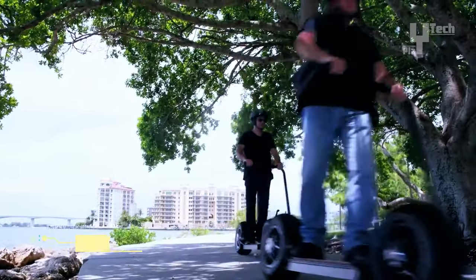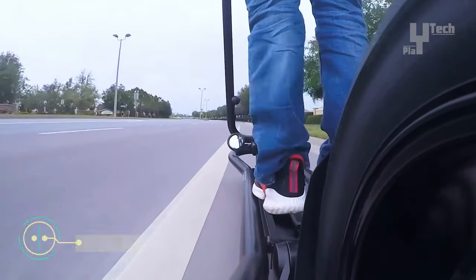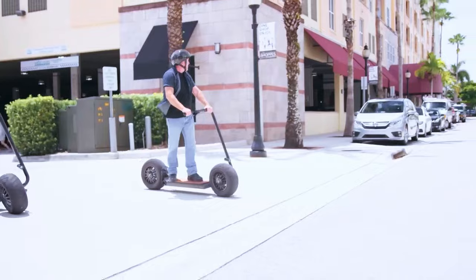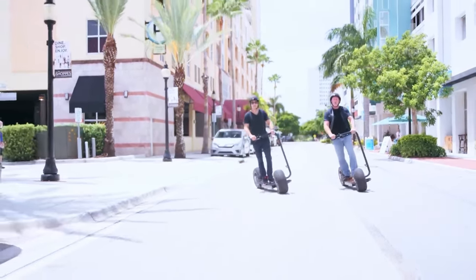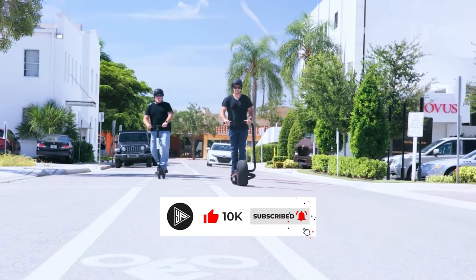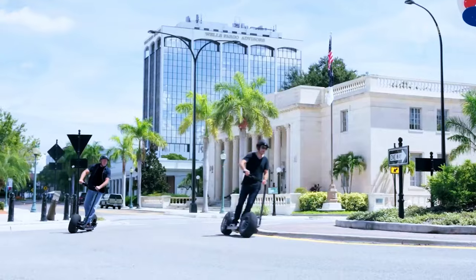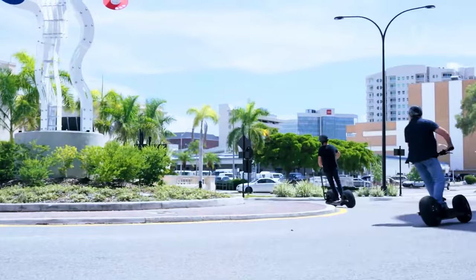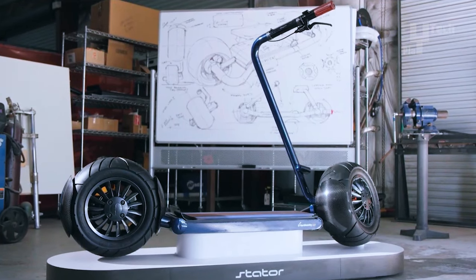The Stator LE electric scooter sets itself apart as a pinnacle of efficiency and effectiveness in urban transportation, uniquely positioned to reduce reliance on cars within urban areas. Distinguished by its remarkable features, it boasts an extensive range of up to 30 miles and a top speed of 30 miles per hour, propelled by a robust motor capable of tackling hills with ease. Crafted from premium materials, the Stator LE is engineered for durability, ensuring longevity and reliability.